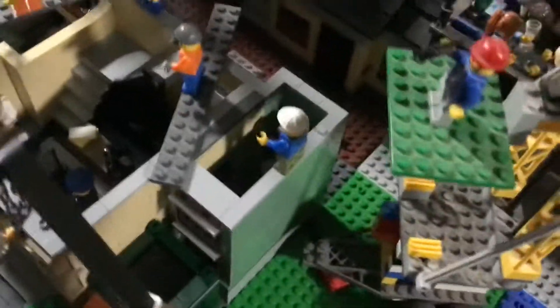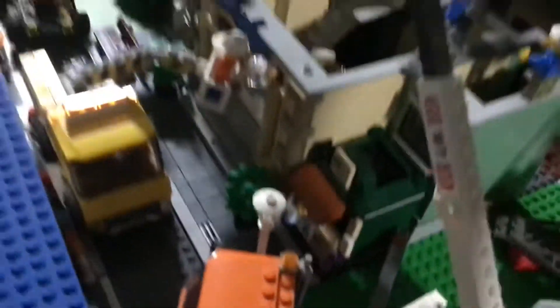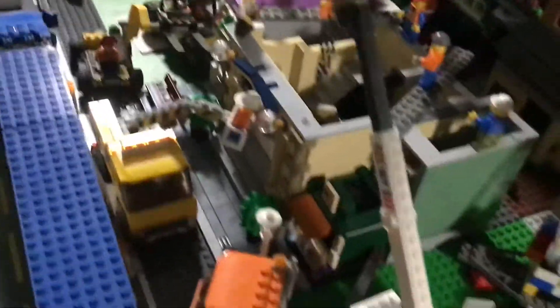The first floor is done. See right here — prison cell, super stand. And for the front...